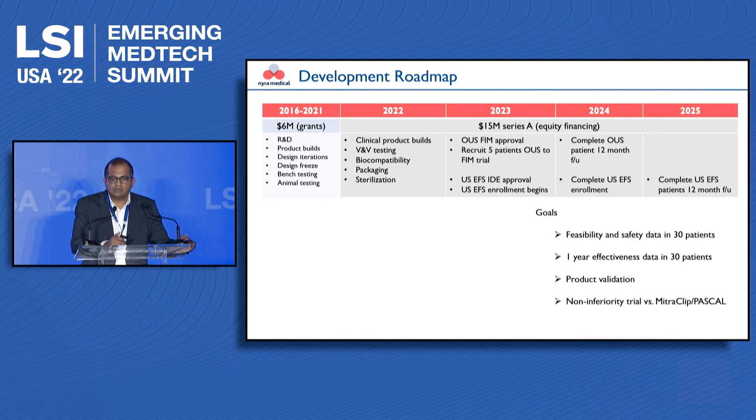We will use these $15 million to move from advanced preclinical stages through 30 patients both outside and within the US, to understand the technical feasibility, safety, and effectiveness of our technology — positioning it as a potential competitor or simpler alternative to MitraClip and Pascal.